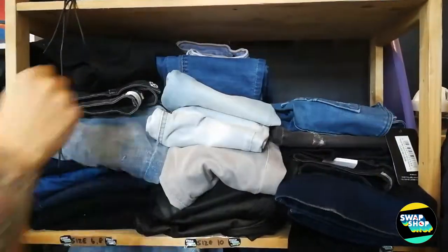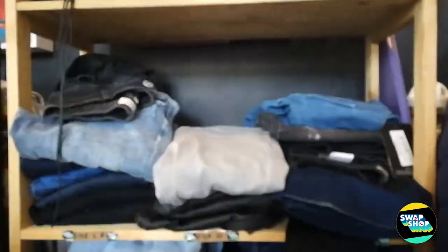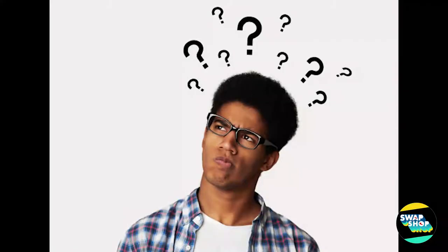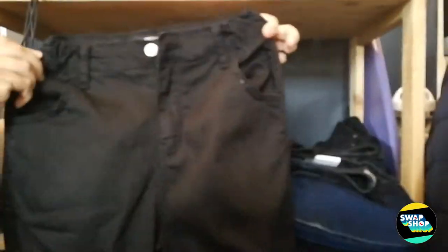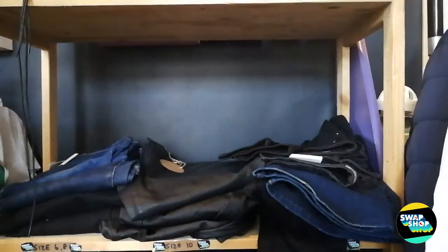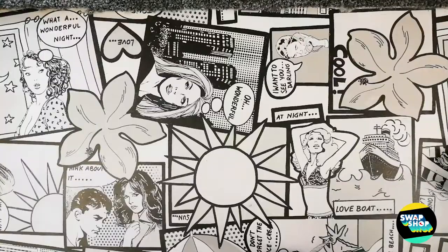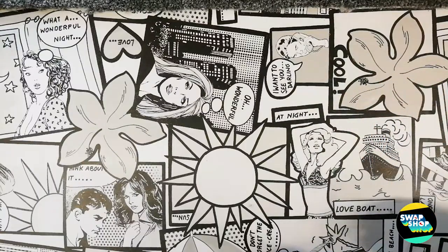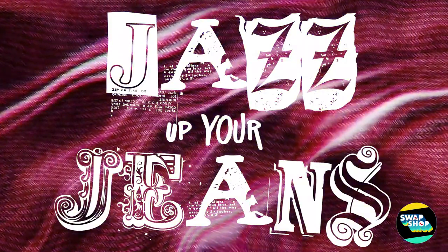It's time to get your designer hats on! The Bottler Swap Shop are launching a new pop-up project, Jazz Up Your Jeans. Here is what you do. Come along to the Swap Shop on Friday the 27th of May at lunchtime and select a pair of jeans — for free! No need to use your tokens, but on the condition that you use the jeans for the Jazz Up Your Jeans project.